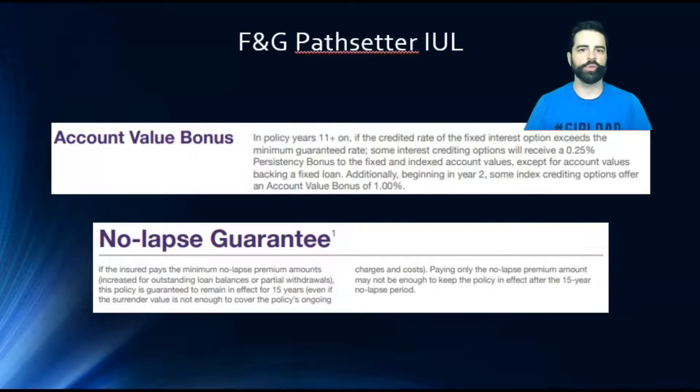Christmas comes around, you want some extra money for presents and whatnot — reduce it down to minimum for that month, then go back up the next month.